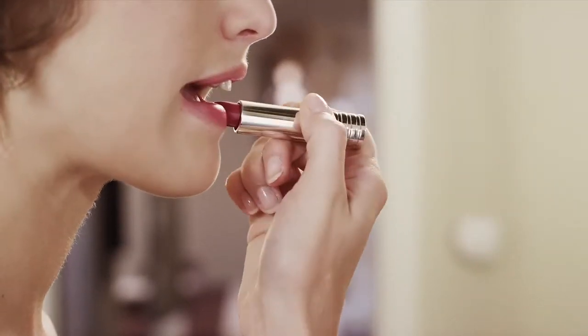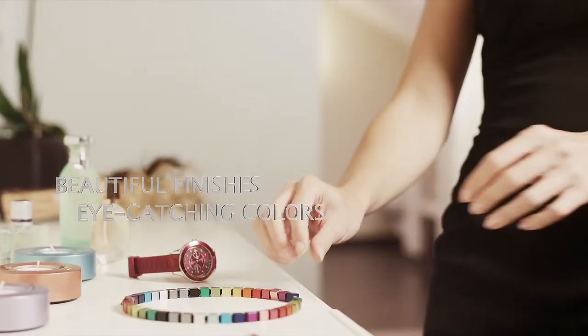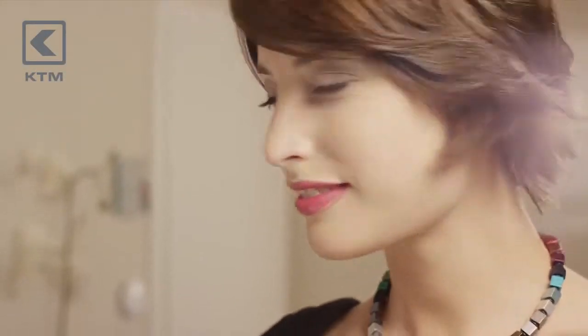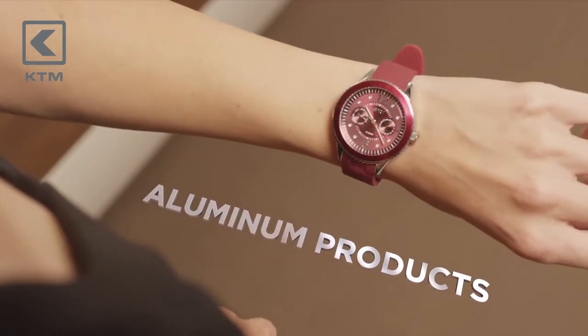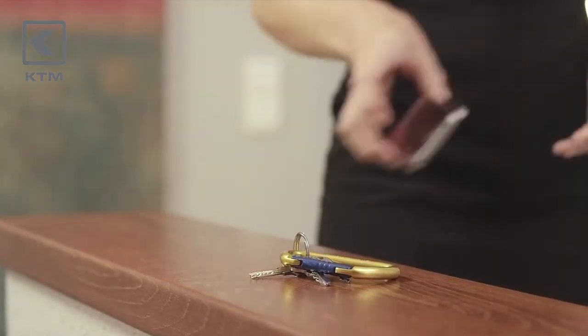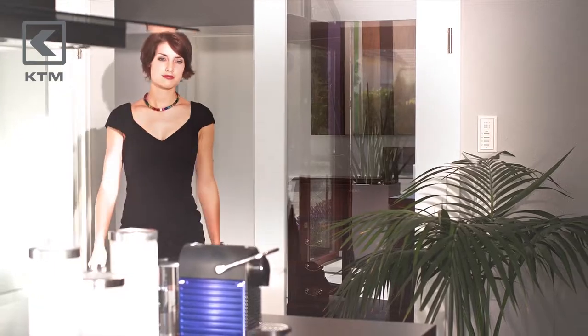Striking and alluring. Elegant lines and beautiful finishes in eye-catching colors. Premium products with a unique appeal — products that truly stand out from the crowd. Products made from aluminum. Aluminum has an unmistakable look and feel, making it perfect for cutting-edge custom creations.